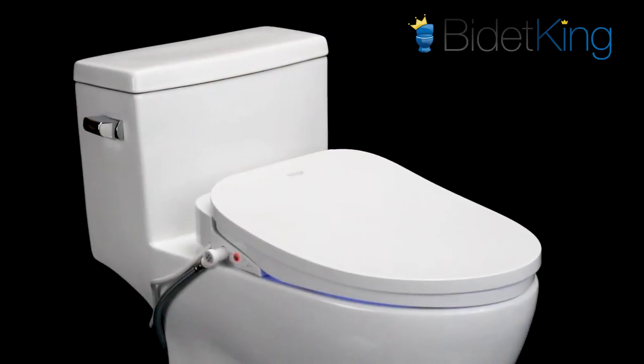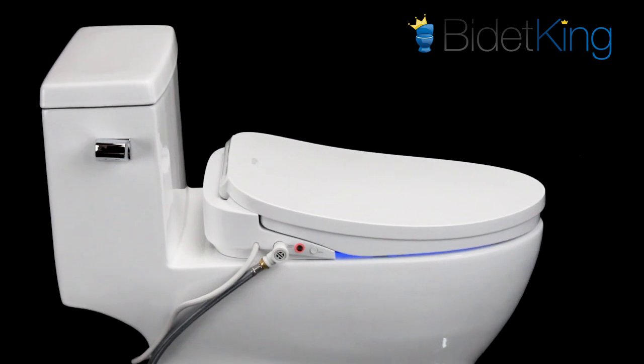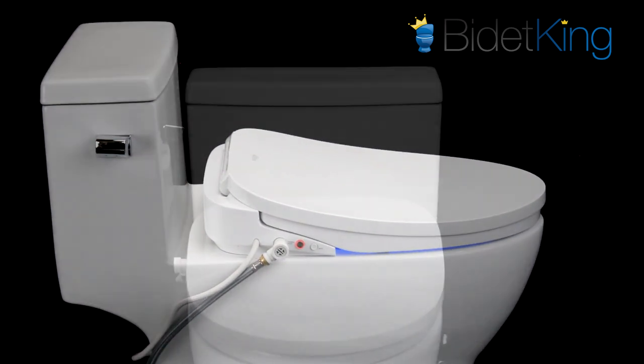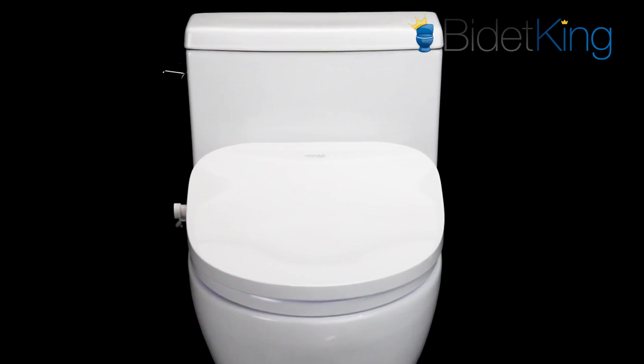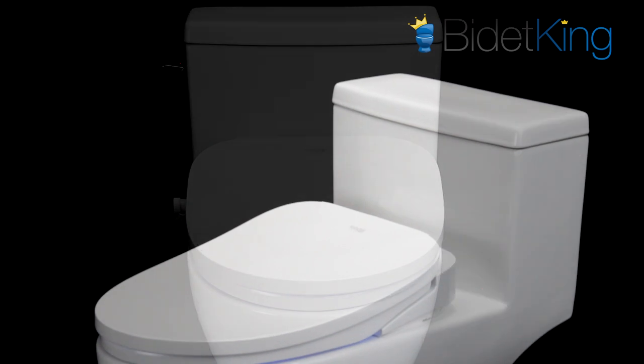The technological improvements do not stop at the remote control. The Econova also utilizes an advanced tankless water heater that provides endless warm water. An onboard air pump boosts the spray pressure, giving it one of the stronger spray pressures available on the market today.